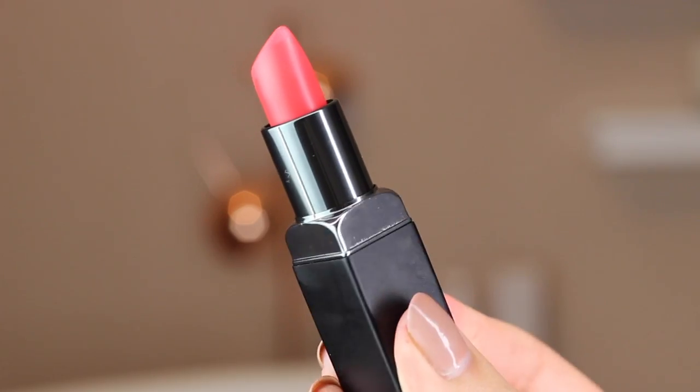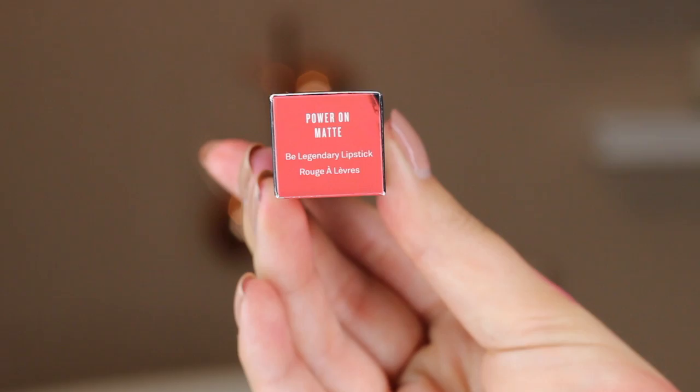Moving on to this very tropical shade called Power On Matte. It's like a really vibrant power red with a peach tint to it. This shade is amazing — it's a great shade if you want to wear a bold lip but you're a little bit nervous, because this is a really subtle yet bold shade. It's just a gorgeous tropical colour that makes me want summer back so bad.